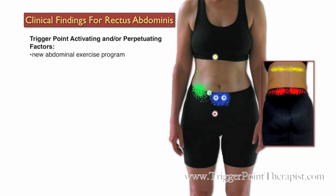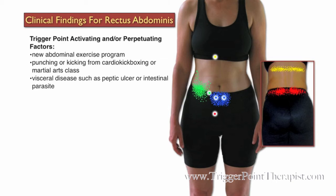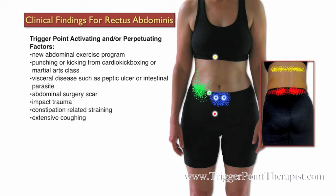Some factors that may activate or perpetuate trigger points in the Rectus Abdominus muscle include new abdominal exercise programs, punching or kicking from a cardio kickboxing or martial arts class, visceral disease such as peptic ulcer or intestinal parasite, abdominal surgery scars, impact trauma, constipation-related straining, extensive coughing, and emotional stress.